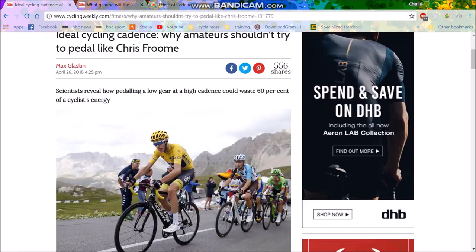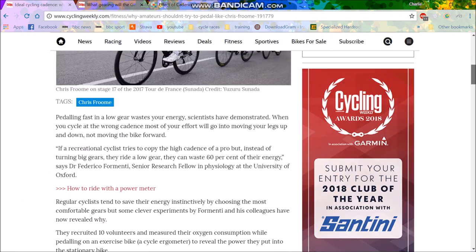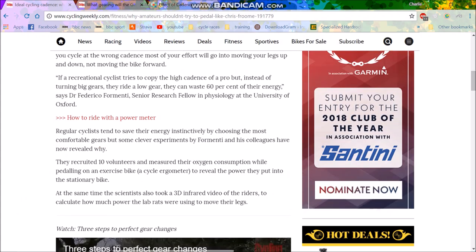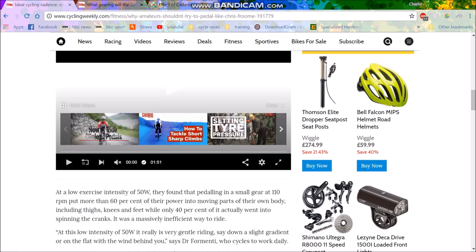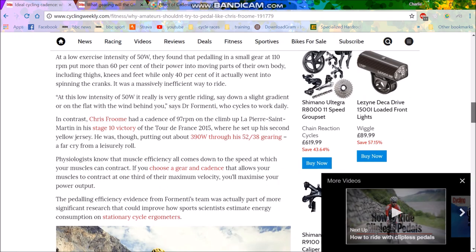There are some other studies people have done. Dr. Federico Formenti had people pedaling at literally 50 watts at 110 RPM. Why would you do that study? It's pointless again. And then you look at Chris Froome doing 97 RPM at 390 watts — at least do studies at different intensities.